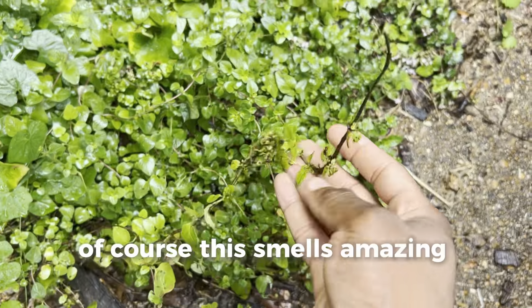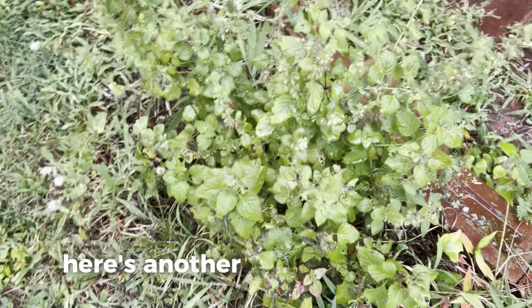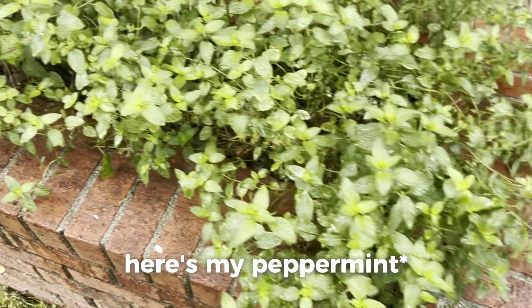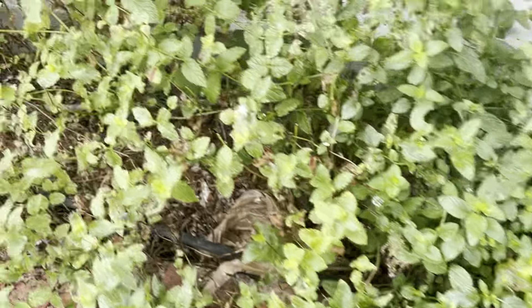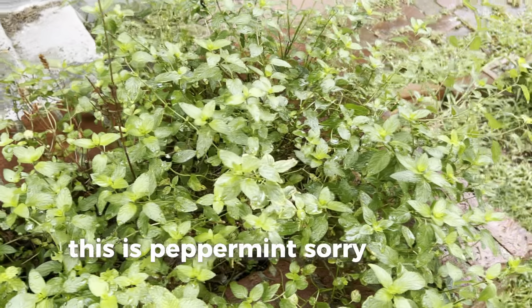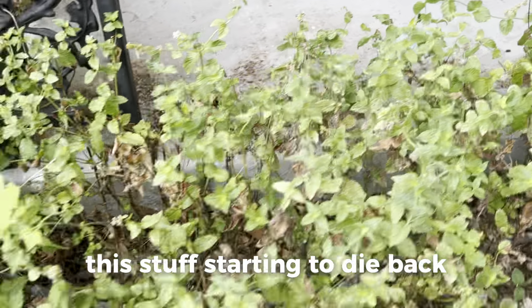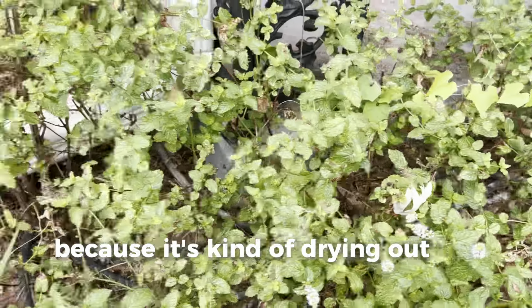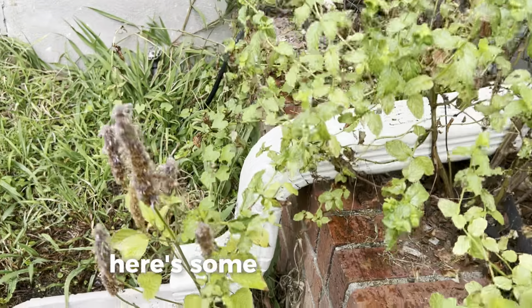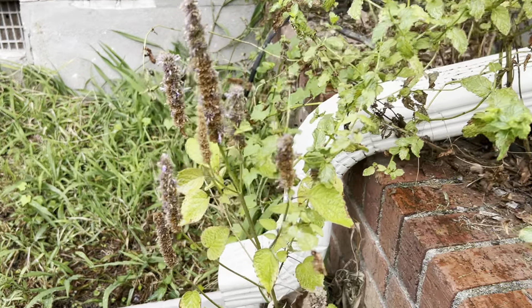This smells amazing. Here's another lemon balm plant, here's another mint plant, here's my spearmint, my oregano, more spearmint — actually this is peppermint, sorry for the confusion. More spearmint. This stuff is starting to die back because it's drying out in spots over here. Here's some anise hyssop too — isn't this lovely?